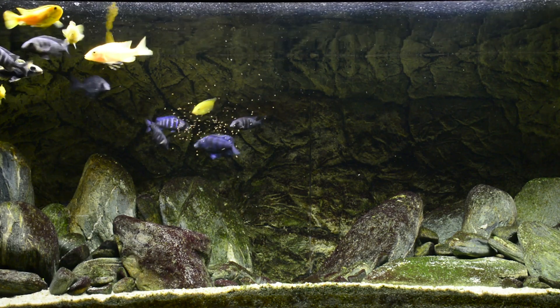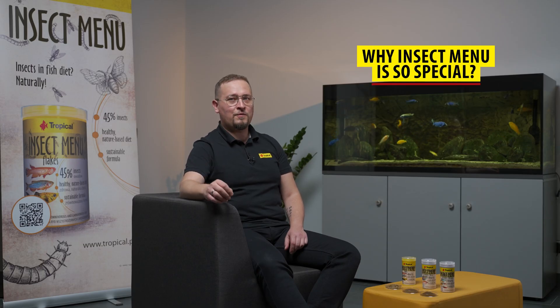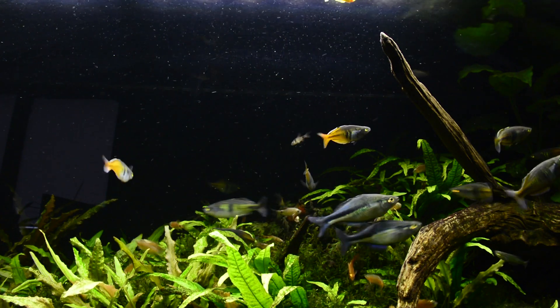Remember Timon and Pumbaa arguing about whether slimy or crunchy is best? Well, we've got both. This food is special because usually in fish food production, insect meal is just an addition to fish or shellfish meal — an addition, not the main ingredient. Here we have a food that uses insects as the only source of animal protein.